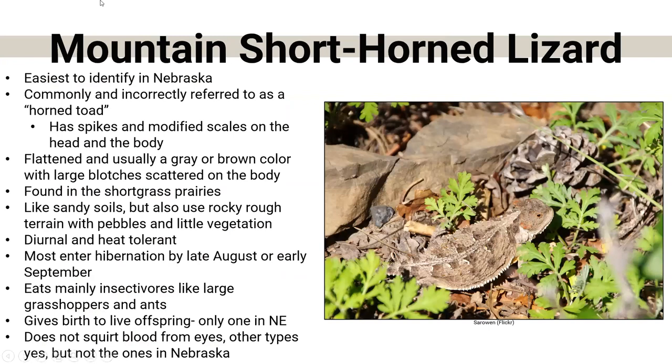Here's the one in Nebraska that lives way out in the panhandle — the short-horned lizard. These are related to the species that can shoot blood out of their eyes; these guys cannot, but they're related. They're probably the most easily identifiable one in Nebraska. People often call them a 'horned toad,' which is very common to hear but very incorrect — they are in fact a lizard species. They have modified spikes — keratin scales — and are very heat-tolerant, living out in the western part of Nebraska. They like sandy soils with very little vegetation. They're insectivores, eating grasshoppers and ants. They give birth to live offspring — they do not lay eggs — the only lizard in Nebraska that does that.